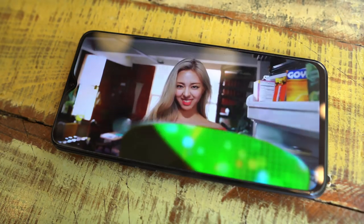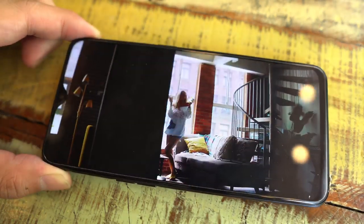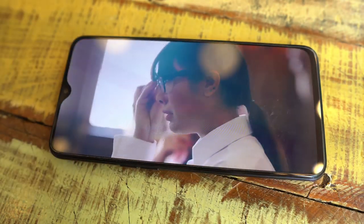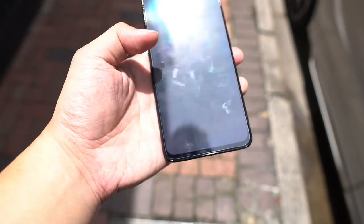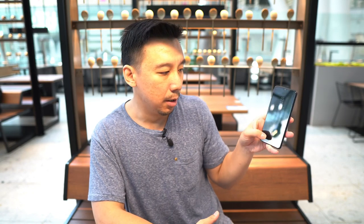Let's go over the hardware really quick. You have a 6.3-inch OLED panel with 1080p resolution. The colors look great indoors and I don't think you're going to have complaints about the screen. But when you're outside, it doesn't get as bright as a Samsung Galaxy Note 10's OLED, so under direct sunlight you might have problems seeing the screen. You have an in-display fingerprint reader — super fast, super accurate. It's from Goodix, and the fingerprint sensors are always on point.